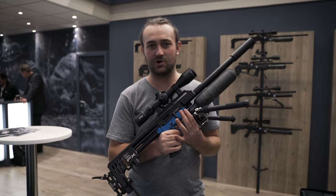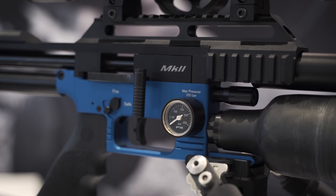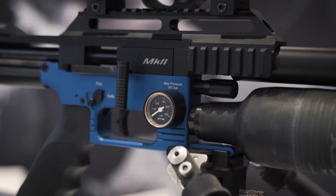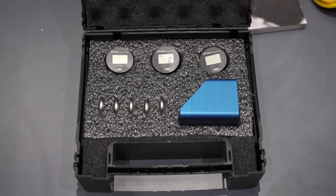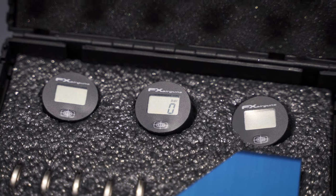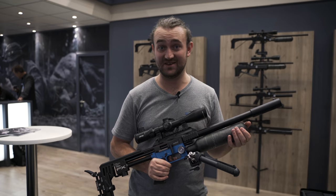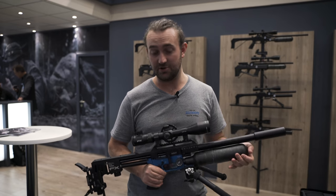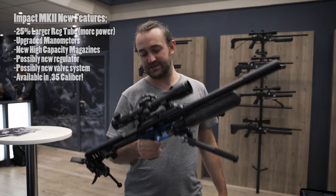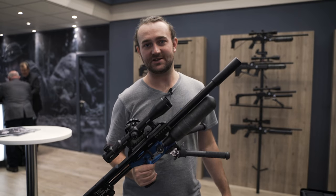Another thing you'll see here is the new gauges. The gauges on previous Impact models were not the best — they would often be inaccurate. These are much better and far more accurate. If you want to add a digital gauge, FX is now making digital gauges that are superior to anything else on the market. The battery life will last about 10 years and there's a 10-year warranty on those. That's the Impact Mark 2 — really excited about it.